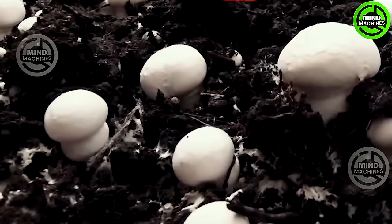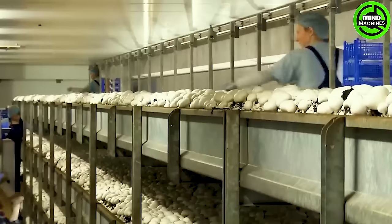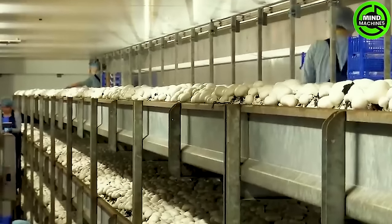With incredible precision and unmatched efficiency, this mushroom harvester outshines its predecessors. It easily clears the whole mushroom in the blink of an eye.